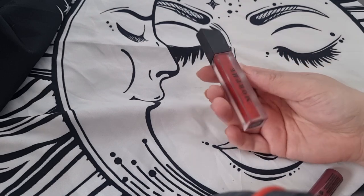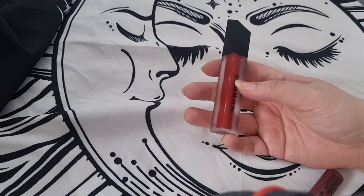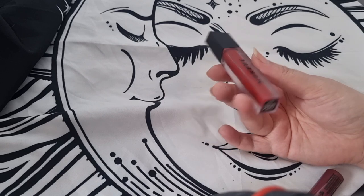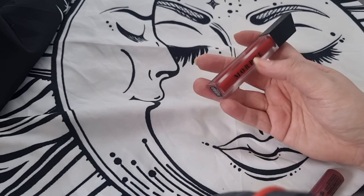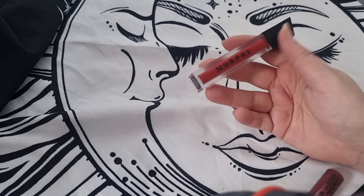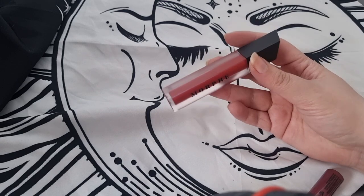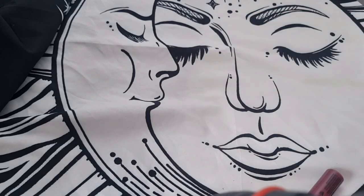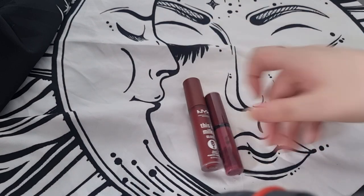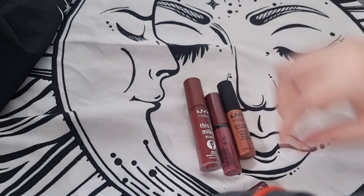Next I have this by Morphe — considering what's happening with Morphe right now, in the UK it seems like there's no problems at the moment, so I'm keeping this. The formula is so good, it's in the shade Morphe — a stunning orange-red, so I'll keep this one.